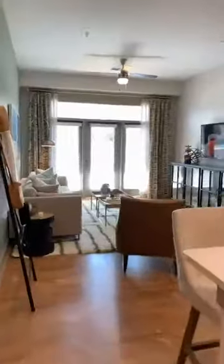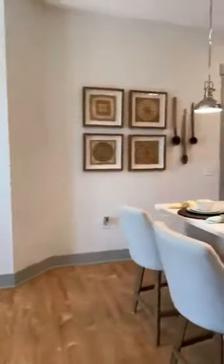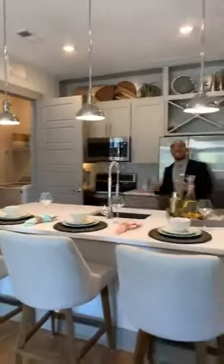Come on in. So this here, this is our two-bedroom, two-bath model. This apartment has 1,041 square feet and goes for $1,865.